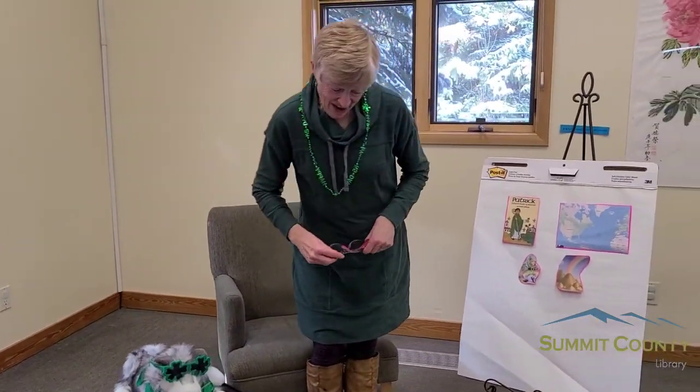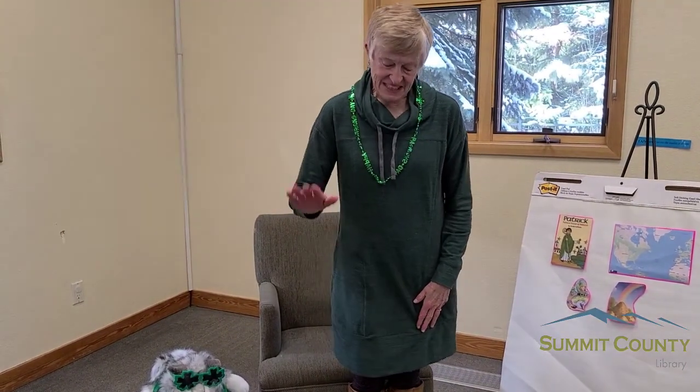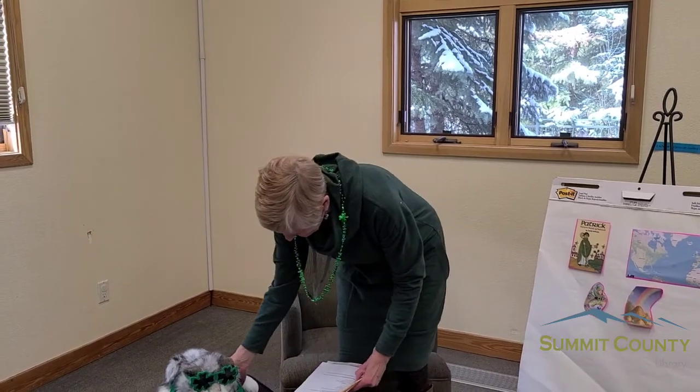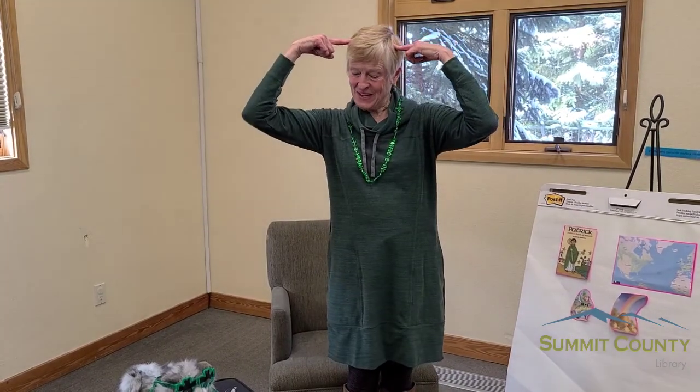Let's celebrate leprechauns — I'm going to stand up and we're going to do a little song about "I'm a Little Leprechaun." I'll talk through the words first. "I'm a little leprechaun" — remember they're tiny — "dressed in green, the tiniest man that you've ever seen. If you ever catch me, so it's told, I'll give you my pot of gold." Second verse: "I'm a little leprechaun — imagine that — with my little green boots and my big green hat. At the end of the rainbow, so it's told, you will find my pot of gold."